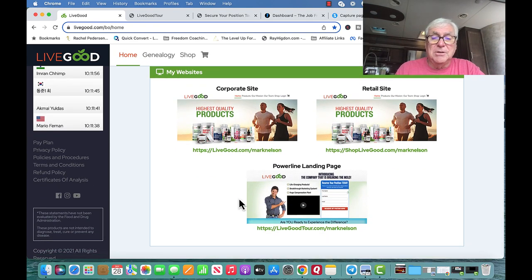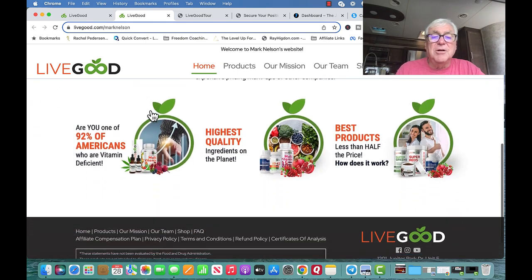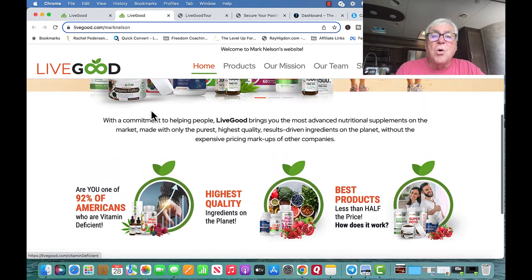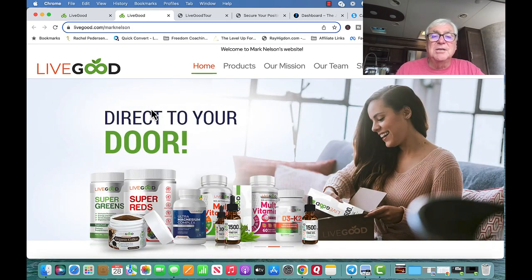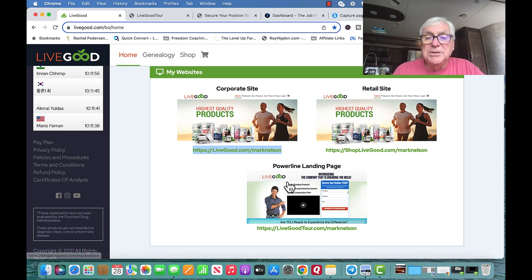We get three different websites. The first is the corporate site, livegood.com/marknelson. When you share this link, it takes people to this page where they can shop or become a member, or buy at retail. The second page is the powerline landing page — this is the one I send people to. LiveGood is very unique because it's a one-time affiliate fee.